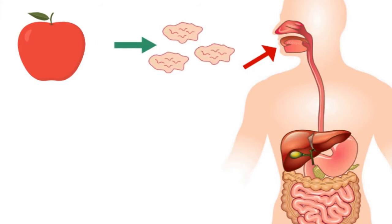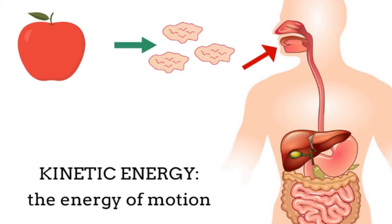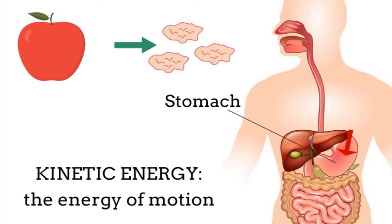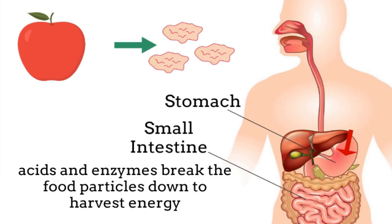When we swallow those pieces, kinetic energy — which is the energy of motion — allows the muscles in our esophagus to push the food particles down into our stomach and small intestine, where acids and enzymes continue to break them down and begin to take out the highest energy-producing molecules.